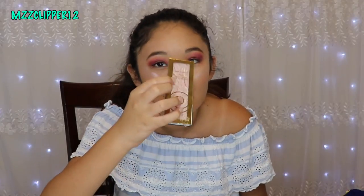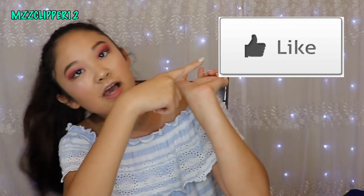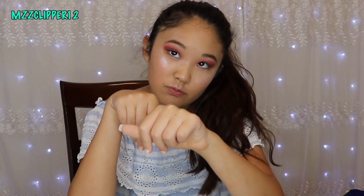So I went to Walmart and they did have some of the collection there, and on their website they are sold out on a bit of the stuff. But if you can get your hands on the loose highlighter, the eyeshadows, and the lip glosses, I would totally recommend it — I don't recommend the compact highlighters. I hope you guys enjoyed this video — don't forget to subscribe, click the bell, leave a like, and I'll see you guys next time. Bye!